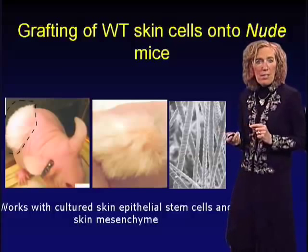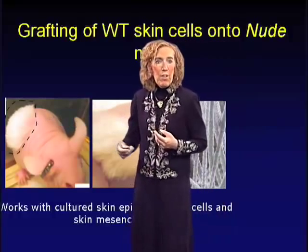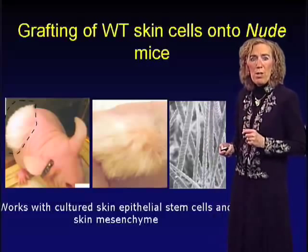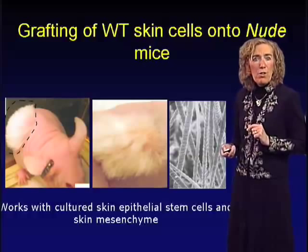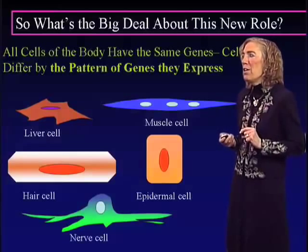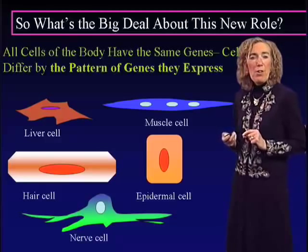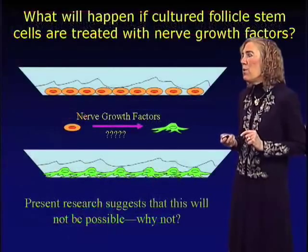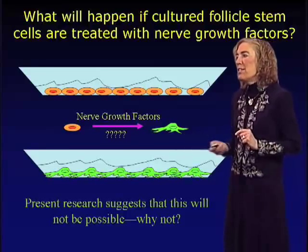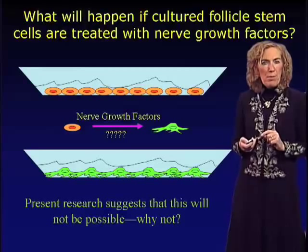In the early embryo, mesenchyme dictates what type of epithelium forms — one could take specific corneal mesenchyme and differentiate non-corneal cells to produce corneal cells. We don't yet know whether that's a property of adult stem cells, but if it is, these adult hair stem cells could be useful for other potentials in regenerative medicine. We continue to work on the mouse to ask whether that might be possible, underscoring the importance of this type of research. What will happen if cultured follicle stem cells are treated with nerve growth factors remains an open question.